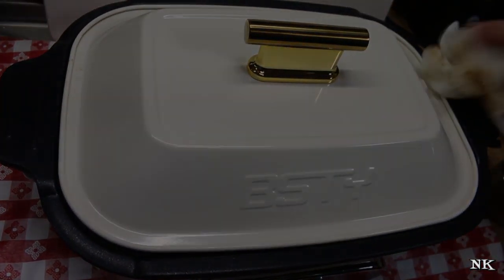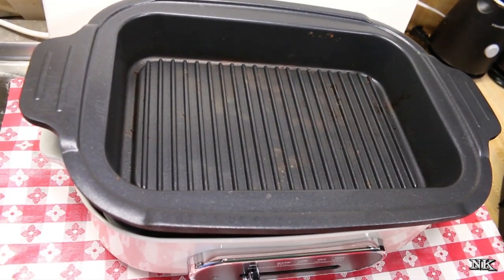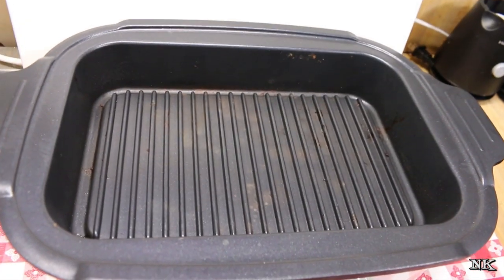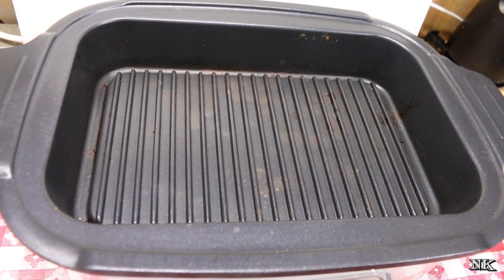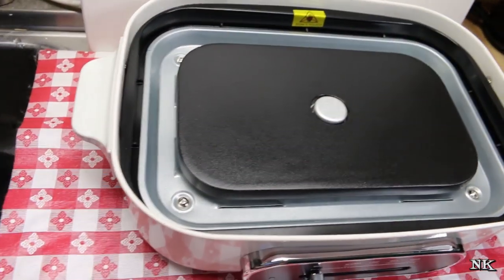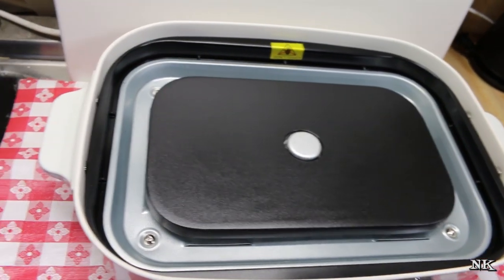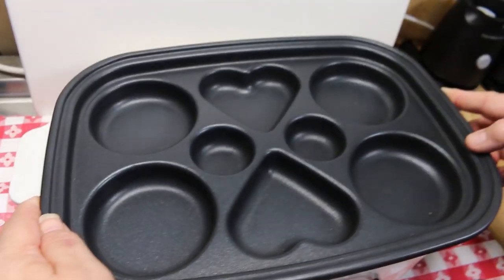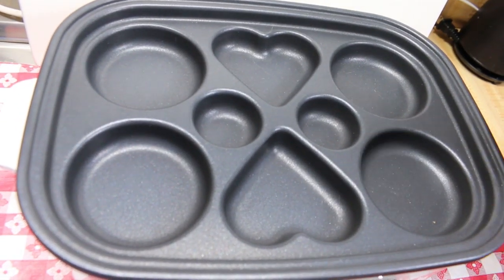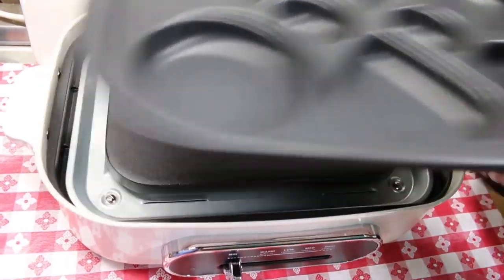I wanted to go over the accessory pieces that are also offered for this appliance. The BSTY multi-function cooker comes with this grill insert — it's about two inches deep and it's removable. They recommend hand washing these for prolonged life of the appliance, but as you can see they're going to clean up really easily since they are nonstick. They also have this option here — this is what they call the couples pan. You can do eggs, pancakes, or little muffins in here.